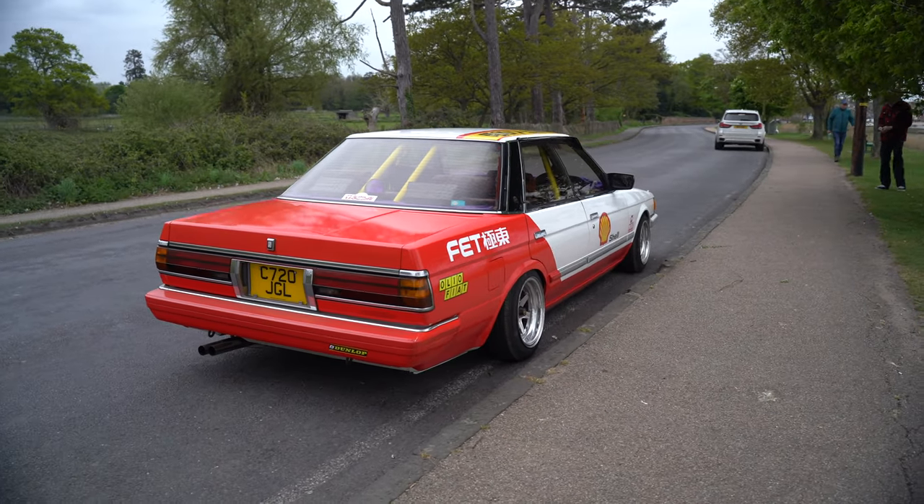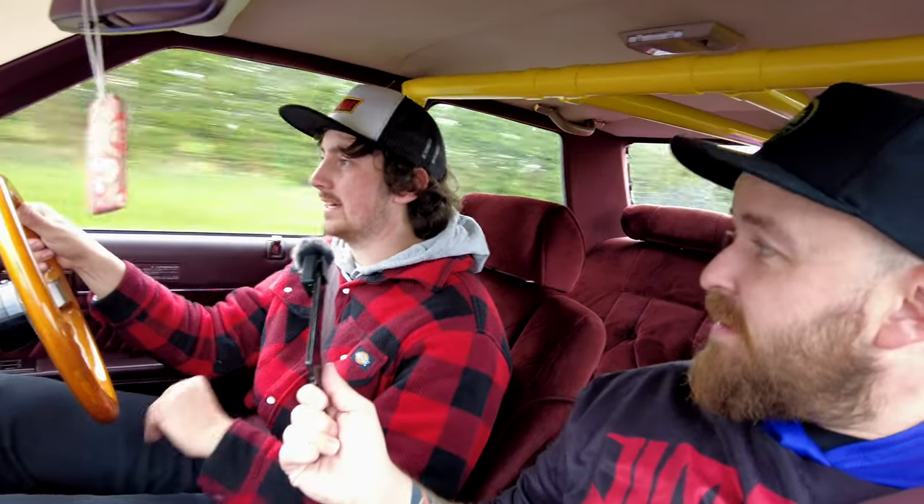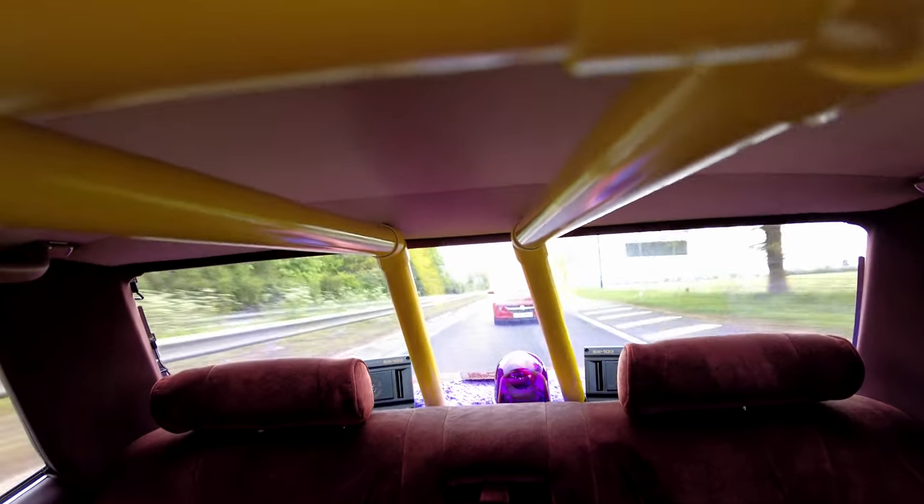What are your future plans with the build? I'd like to do a few more visual mods on the outside, then look to widen the wheels, re-lift them a couple of extra inches, try and go for a manual swap as well, and a twin cam engine to get a bit more power - but those are going to be way down the line.